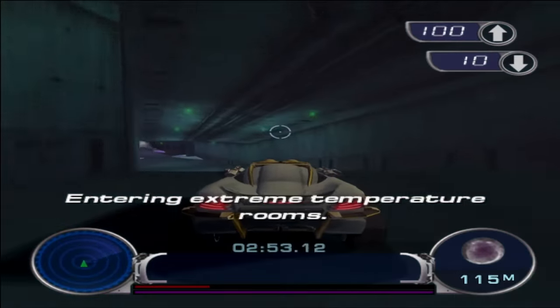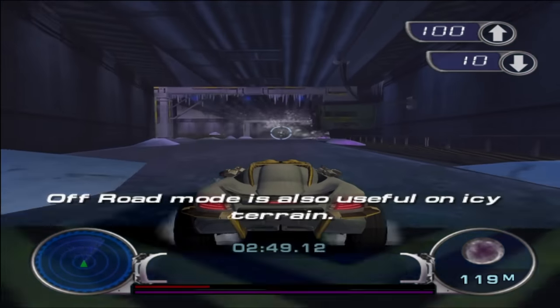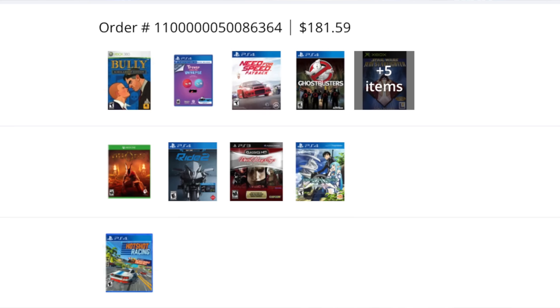Spy Hunter 2 says 'the hunt begins again — the ultimate high-speed combat thrill ride continues with the world's most powerful counter-intelligence vehicle.' Looks like a sweet pickup. Now here's the GameStop order — let's open it up and see if they're complete. If they're not, we send them right back. I ordered about a hundred and ninety dollars worth of games after discounts. Oh, look at this — Bully! Not bad at all. I paid five dollars for Bully — now's the time to get these games.